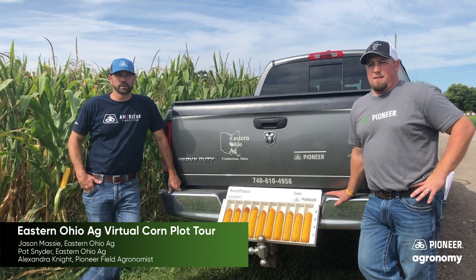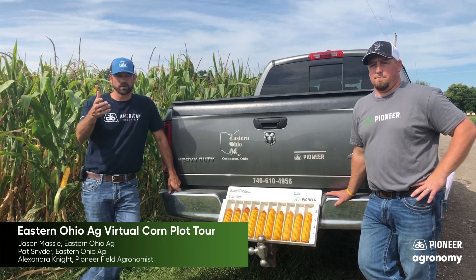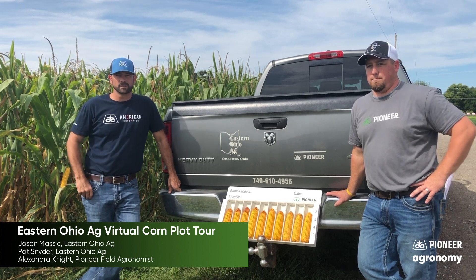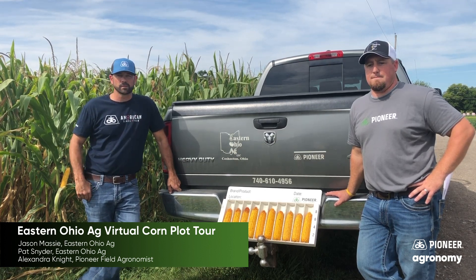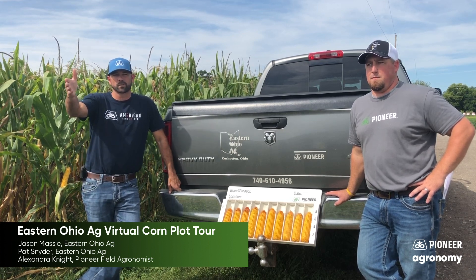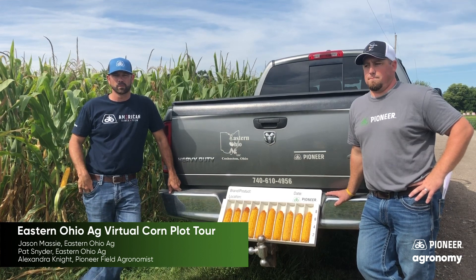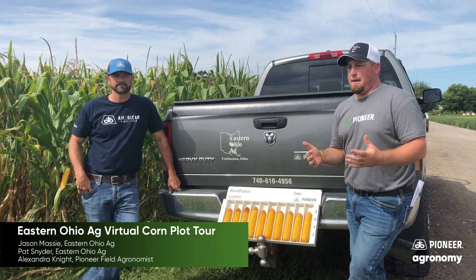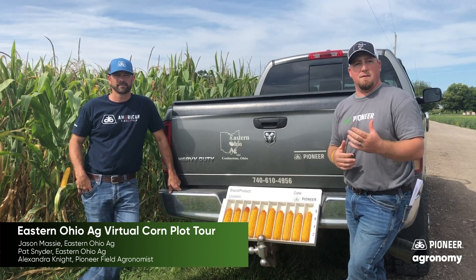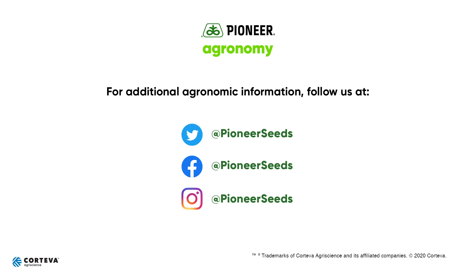We'd like to take this opportunity to thank you for joining us with our virtual plot tour. We apologize that we couldn't have you all at our plot — we would much rather do it in person. But now you have the option to see this at your fingertips, with your iPad or at your computer. We'd like to thank you for being our customers — we thoroughly enjoy servicing you. We'd like to thank Doug House, our territory manager, and Alex Knight, our agronomist, for being here to video this plot tour for us. We can't wait to ride with you in the combine this fall. If you have any questions about any of these hybrids you've seen or haven't seen in the catalog, please give us a call at any time. That concludes this Pioneer Agronomy video podcast. Visit our page on pioneer.com and follow us on Twitter and Facebook for more Agronomy Insights.